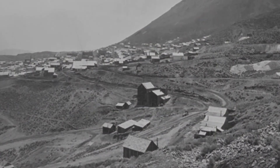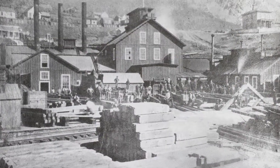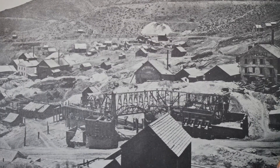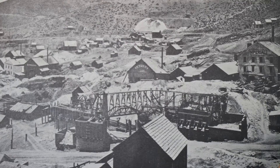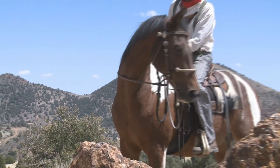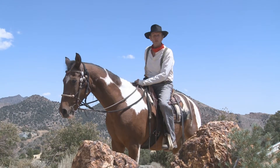The wealth of the Comstock Lode mines extended from Virginia City south to Gold Hill. There, the Belcher, Crown Point, Yellow Jacket, Kentucky, Imperial, and the Empire produced 90 million dollars and contributed to the 7 million tons of silver ore. Three hundred million dollars in silver and gold — worth six billion five hundred thousand dollars — were taken out of the lode.